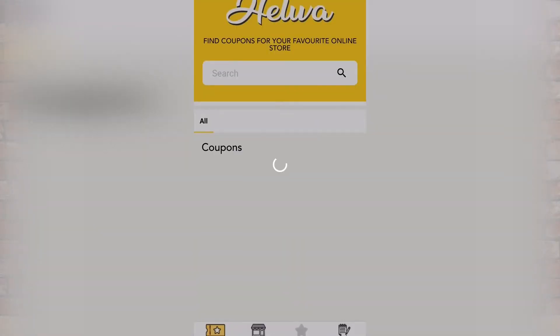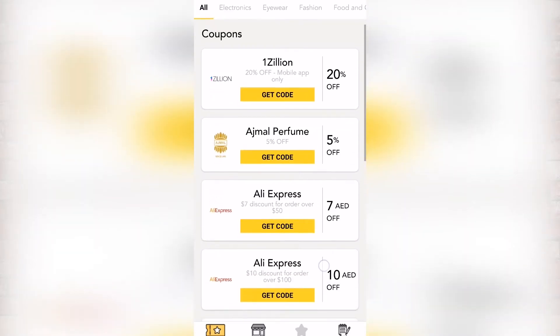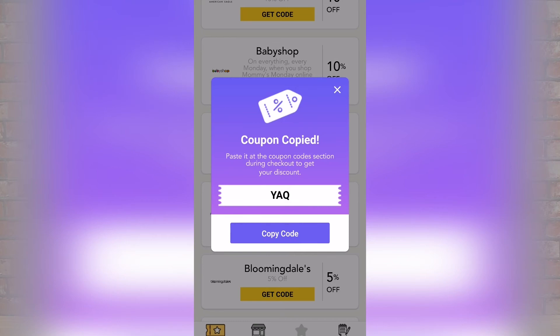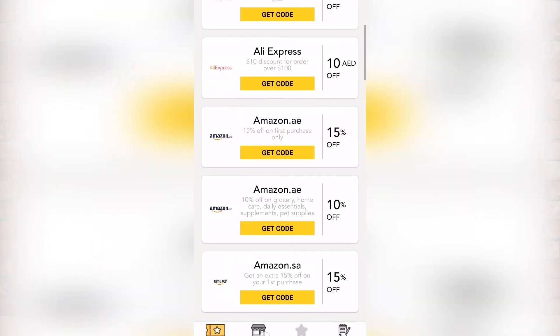Now if you prefer shopping from the comfort of your phone, you can download the Helva app for Android and iOS to get an up-to-date list of all the discount coupons available. You just copy the right discount code from Helva into the correct shopping app or website and you'll instantly save on your purchases.